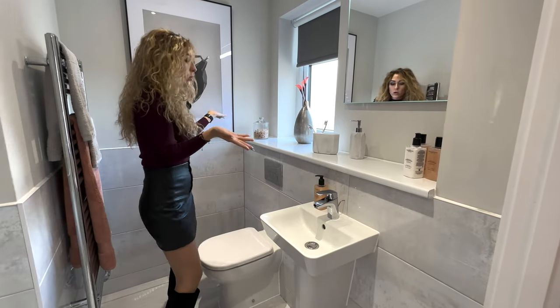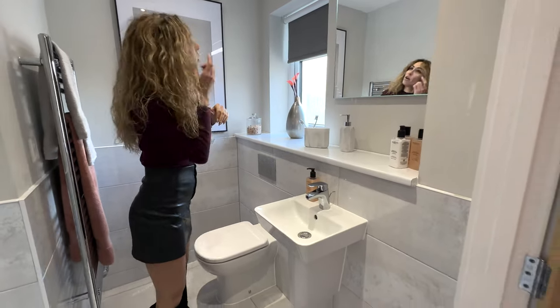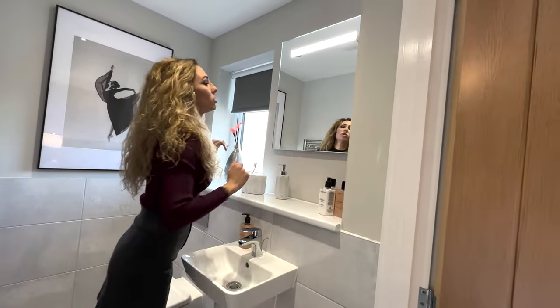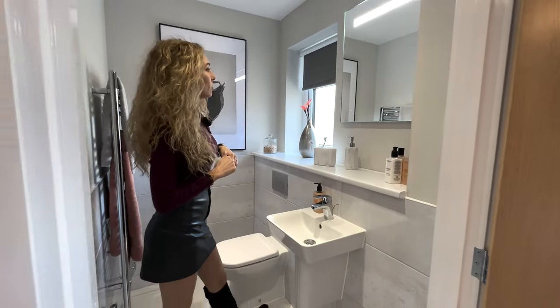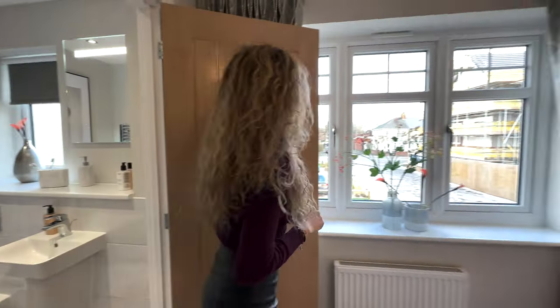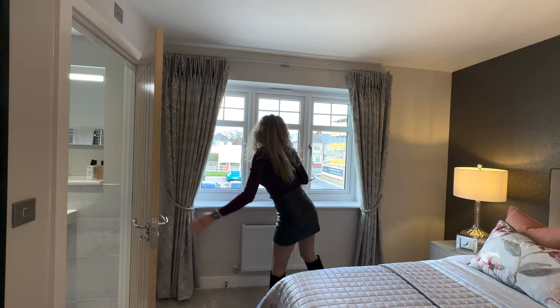You can open the window for natural ventilation as well. I like the mirror with the LED lighting. The window is quite large — it's a very good size overall.